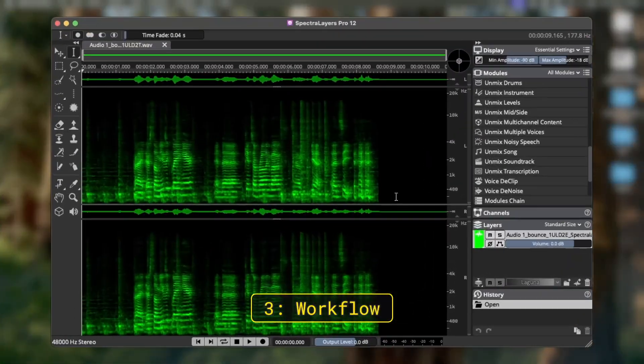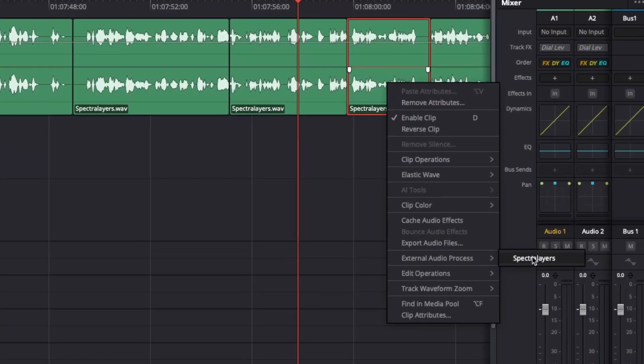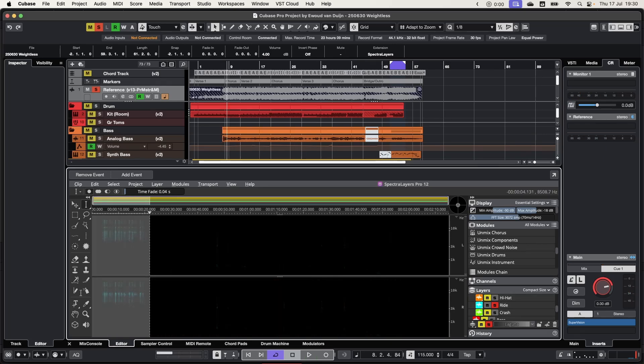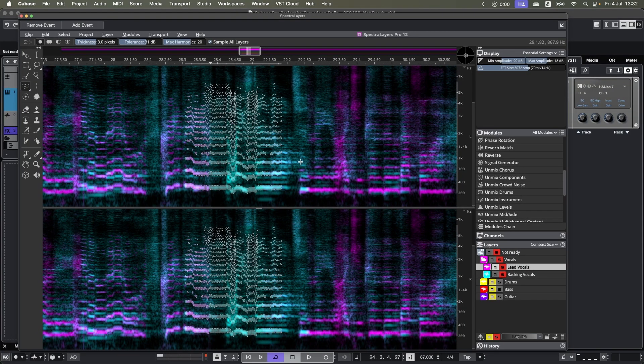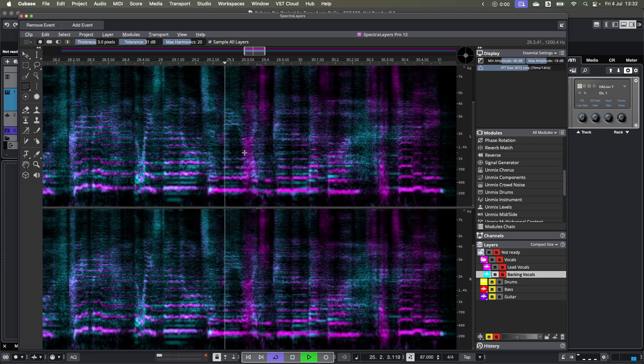Now let's talk about the stuff that ties this all together: the workflow. With Spectralayers available as a standalone tool and integrated under the AAX and ARA protocols, it can be deeply integrated with not only Cubase and any other DAW, but even video editing software like DaVinci Resolve. The ability to process multiple layers at the same time stands out most to me. The Cut2 feature makes so much sense and works like a charm — compared to last year's version, this is a massive time-saver. I was also seriously surprised by how easy it was to work with tools like harmonic selection when refining the separation of backing vocals from a lead vocal.